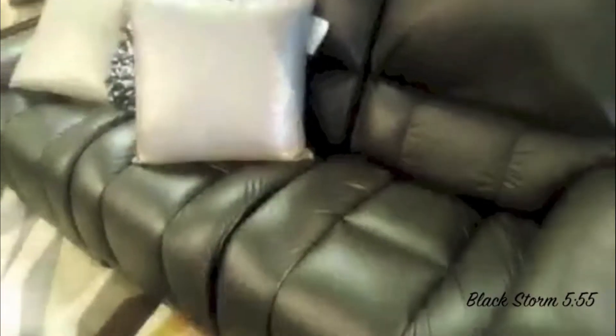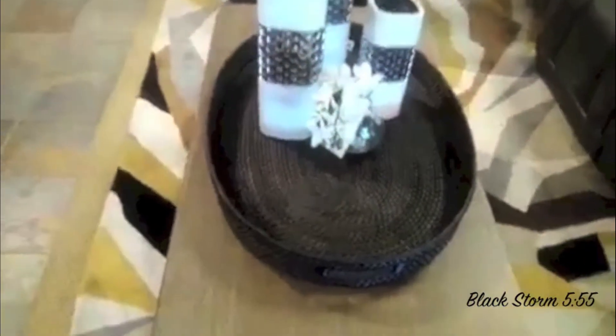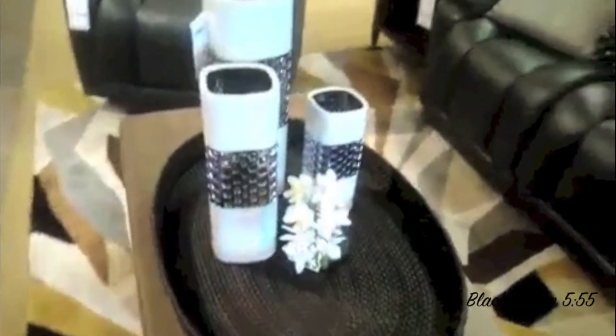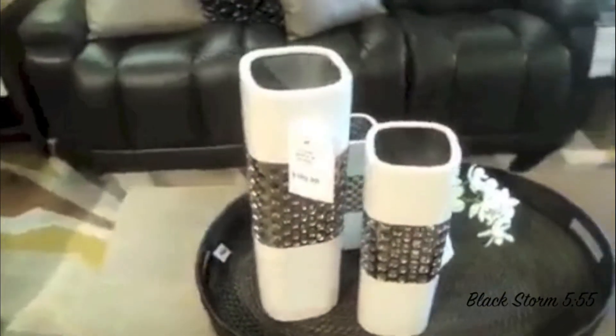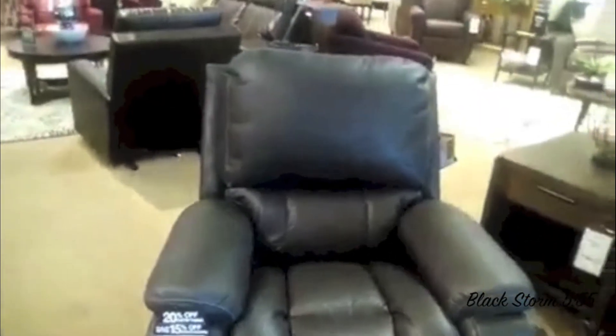I like these sofas. If you can just smell the leather that is just coming off of these sofas — I love the smell of nice, fresh, new leather. And look at the stitching on that. You know that's very well made, good quality furniture. Let's take a look at this table here with the basket weave, and look at the vases there with a little bit of bling on it.